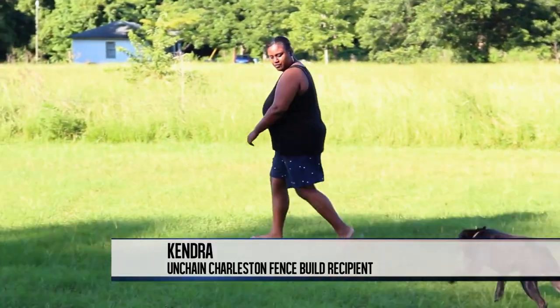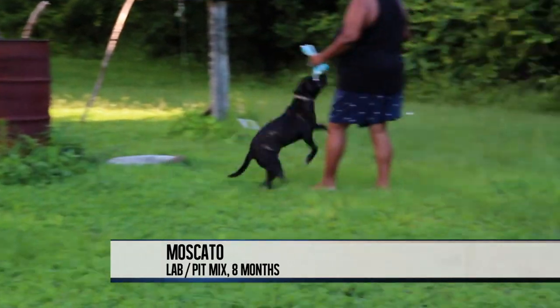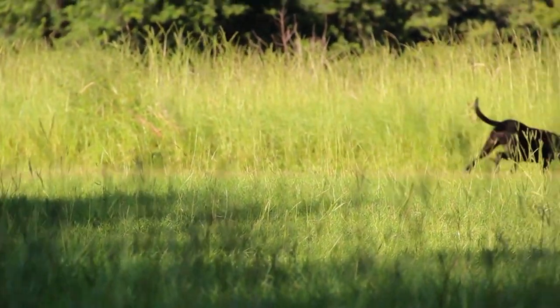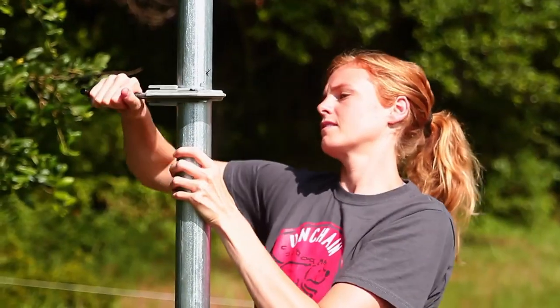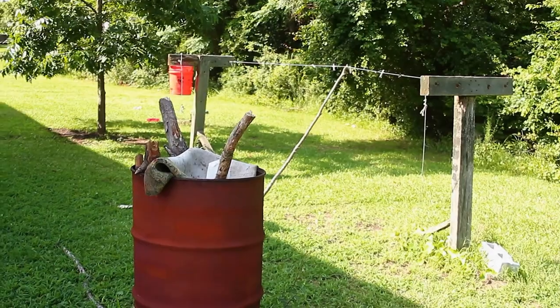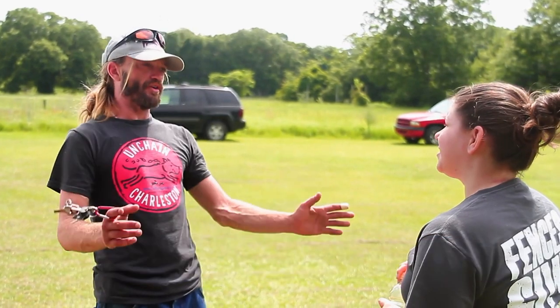Kendra heard about our program and filled out our questionnaire. You have to own your property and agree to get your animals spayed and neutered. She loved her dog and wanted a better life for her dog. They took Wascada to a friend's house because it's so hot and rainy, and she was usually tied up over there, whereas she'd be wandering and ending up down at the beach with the rest of the tribe of dogs.